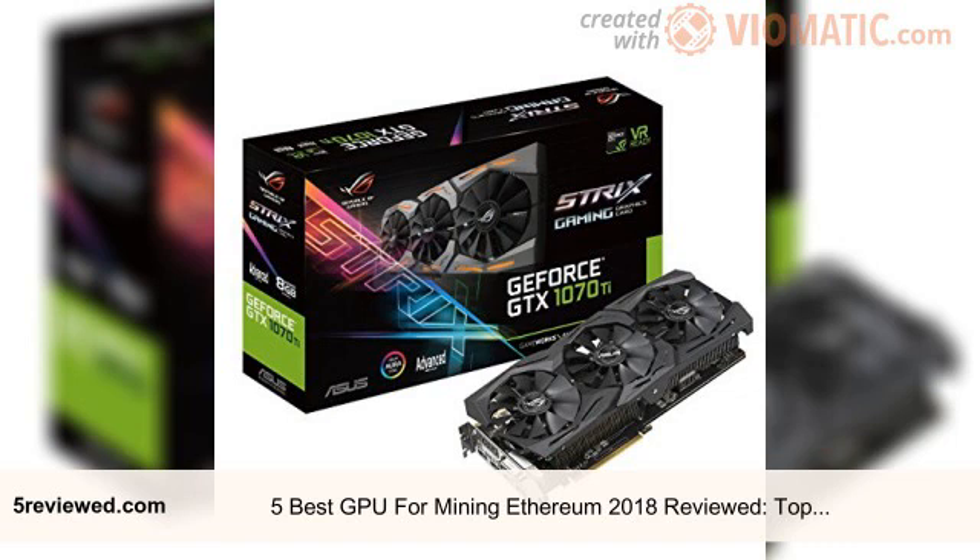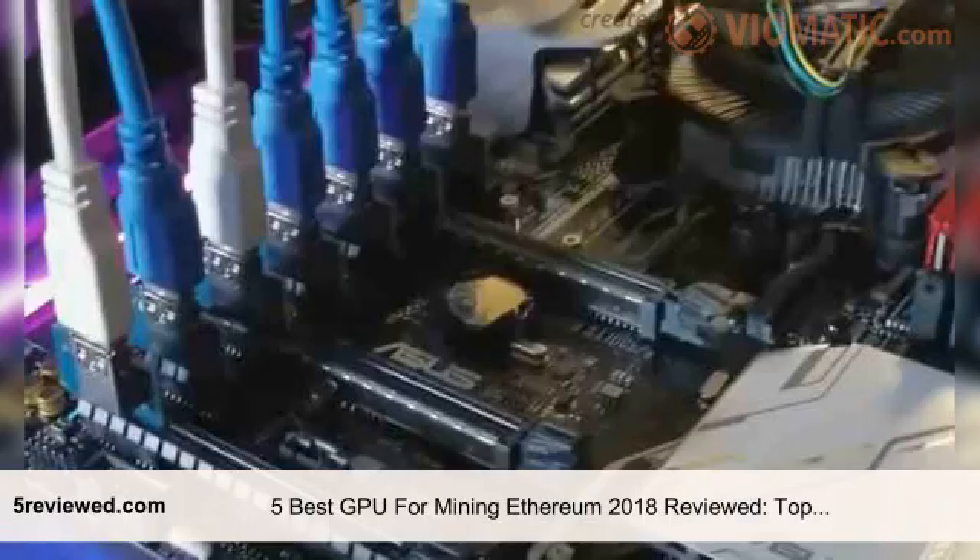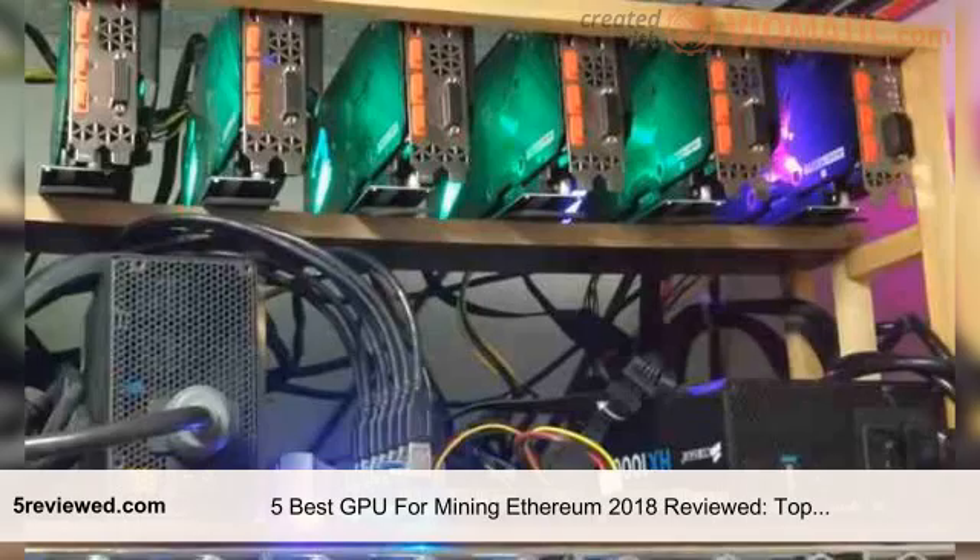There are some that possess higher hash rates compared to others. On the other hand, some consume more electricity than others. The most important thing to do when selecting the most effective GPU is to create a balance between how much you are willing to spend on electricity and the GPU itself, against how powerful you want your rig to be. The costs of GPUs mainly vary by each country.